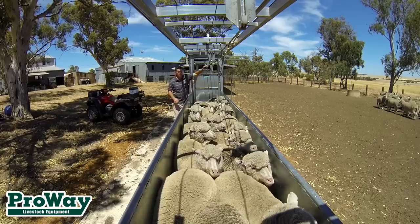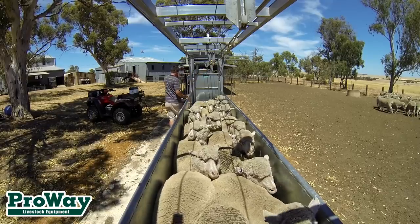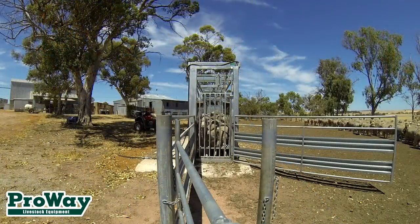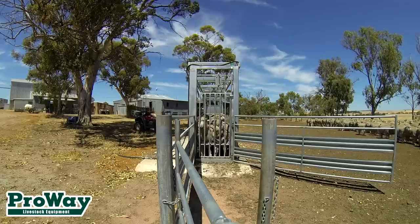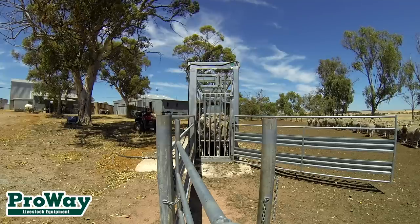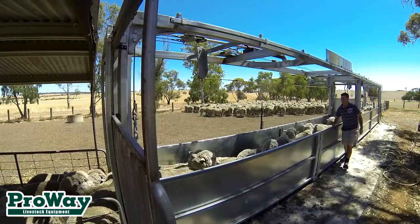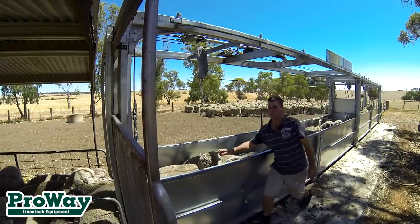Sheep are ushered into the race section of the handler in groups of 20 to 30 at a time, depending on size. The supporting floor is then lifted hydraulically, with sheep being brought to waist height of the operator. The sheep are suspended on their underside.